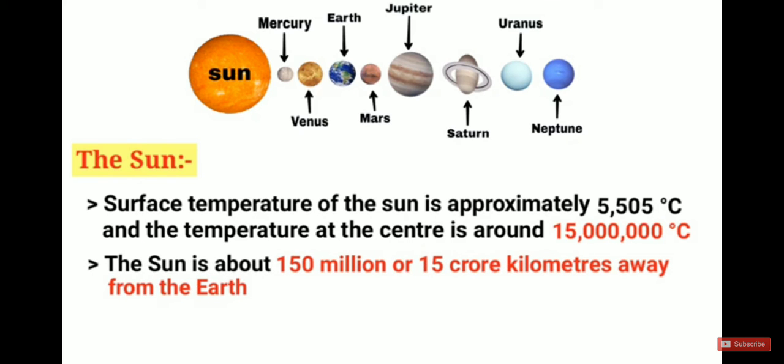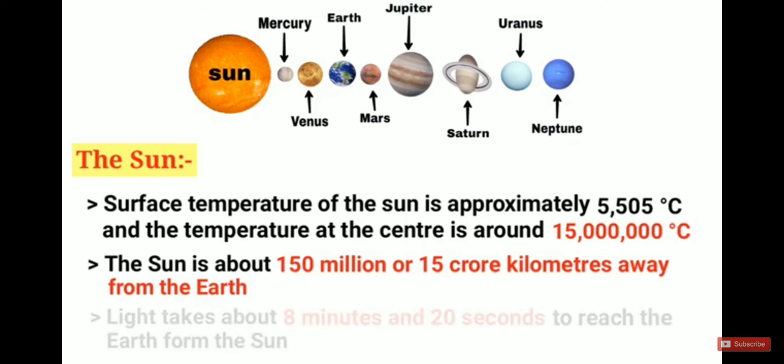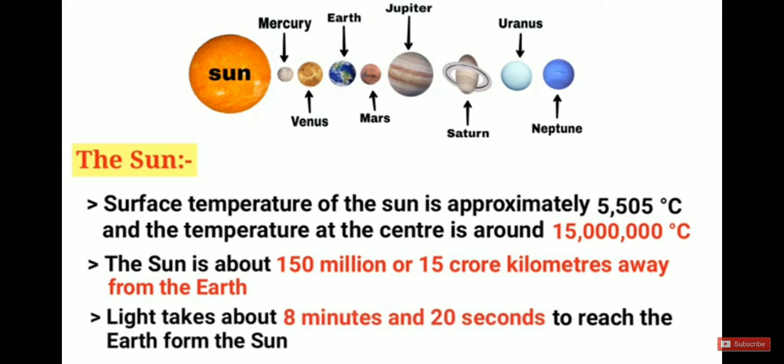The sun is about 150 million, or 15 crore, kilometers away from the Earth. A very important point: light takes about 8 minutes and 20 seconds to reach the Earth from the sun. In competitive exams, the answer to how long sunlight takes to reach Earth is 8 minutes and 20 seconds.